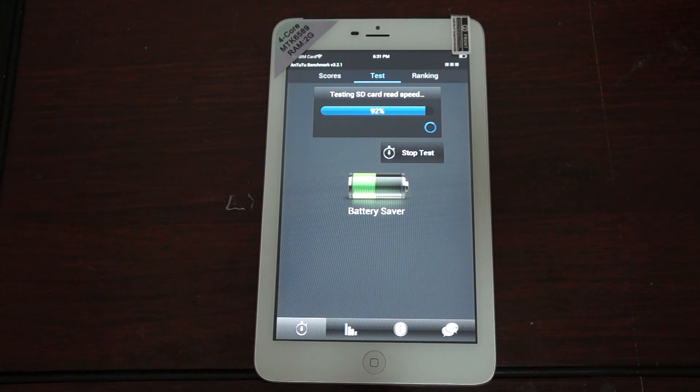92%. This also comes with a free screen protector, and it has a built-in memory card. So it's pretty hot.